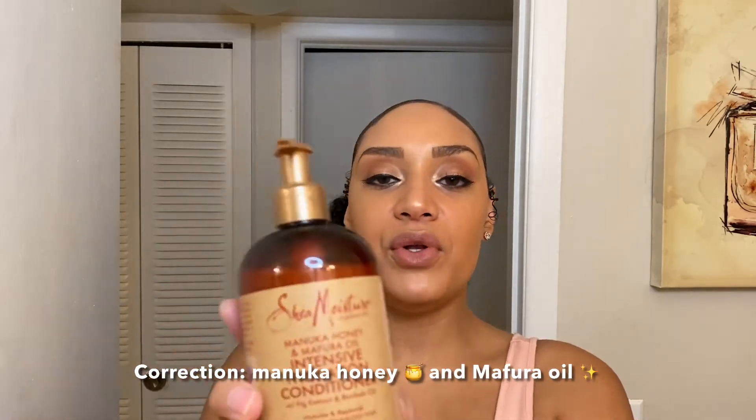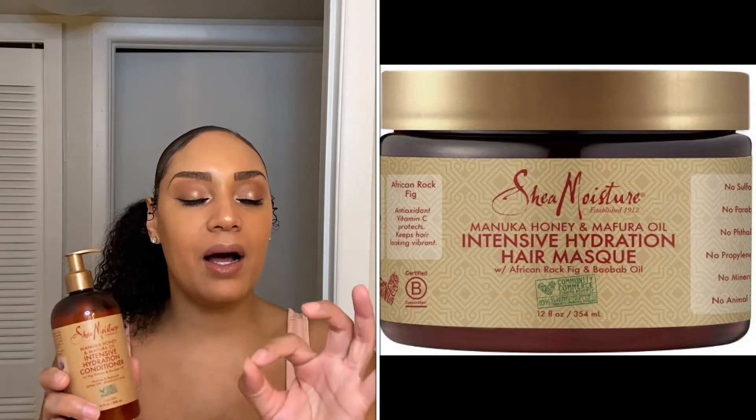Next on my list is the Shea Moisture Manuka and Mafura Honey — I think that's how you pronounce it. This conditioner smells really good, very sweet and sensual. It says hydrate and replenish extra dry damaged hair. I'm using this right now since it's winter — it's very hydrating. I'm able to detangle my hair with it and I like the way it coats my curls. It's an overall good conditioner, ran me about eight or nine dollars at Target. They also have a deep conditioner that is amazing — that's going to be the next one I buy. I always have like five or six deep conditioners in rotation. I know it may sound crazy, but I am a conditioner fanatic. If you have curls, you know — we need conditioner.